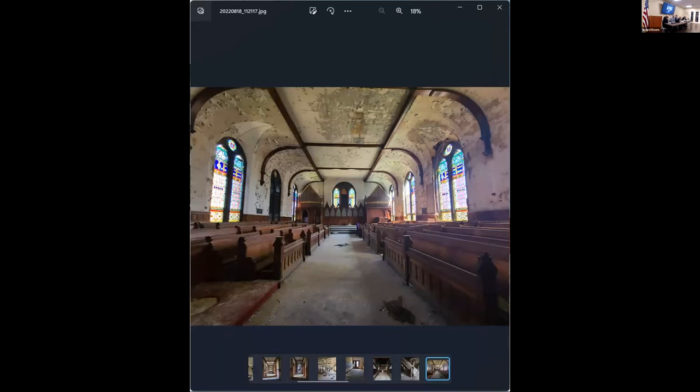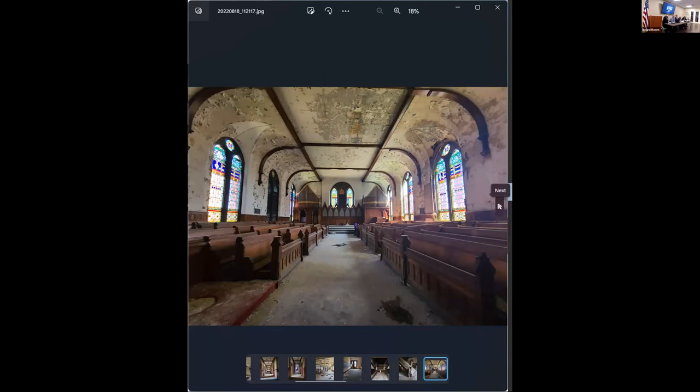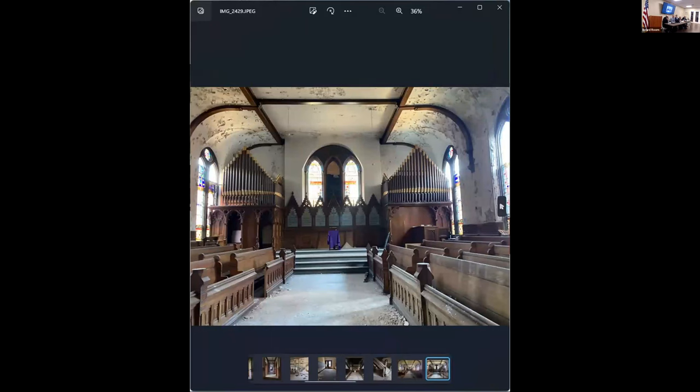This is the chapel. Unfortunately, the chapel is in really bad shape. The organ is a total loss, and in all of our budgets we included demolishing the chapel, but saving the stained glass and preserving it. I think we had an allowance for restoring it as well.